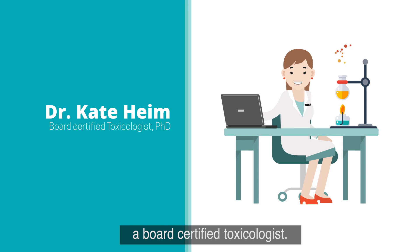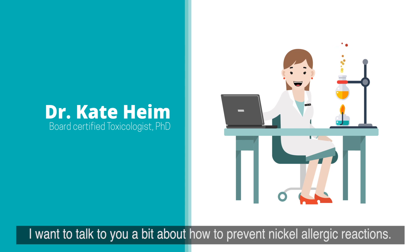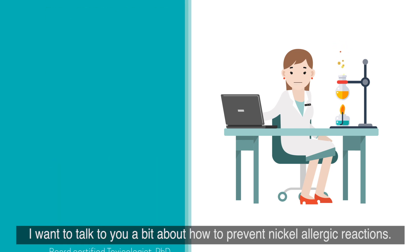Hi, I'm Dr. Kate Heim, a board-certified toxicologist. I want to talk to you a bit about how to prevent nickel allergic reactions.